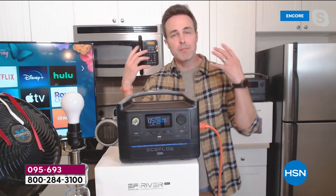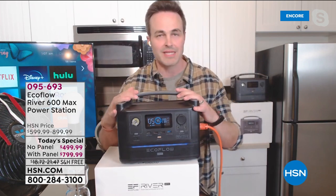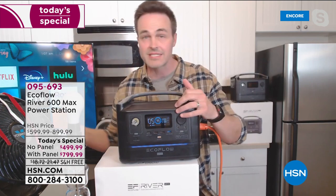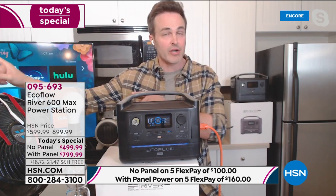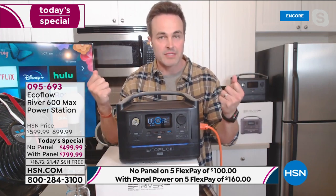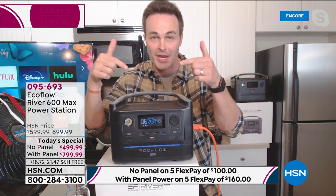This is going to be the device you need that you can keep inside — without gas, without oil, without a sticky pull crank, no noise. I can keep it inside my house, not outside like a gas generator, to get me through those times where I'm feeling vulnerable so that I can regain my sense of security and peace of mind — with 17 pounds in the palm of my hand, the brand new EcoFlow River Max.